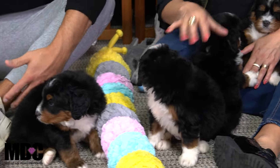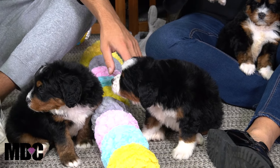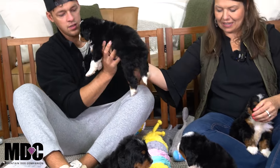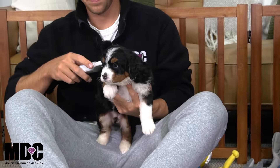Then we got two girls here. I believe you have Sophie and then right here. I'll just check to make sure — pretty sure I got Sophie here. Yep, so this is Sophie. She's the outgoing and confident girl out of the litter — she's posing for you there.